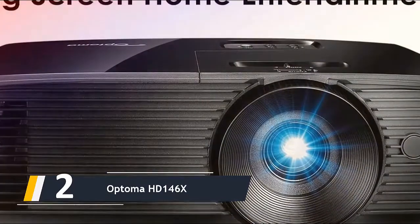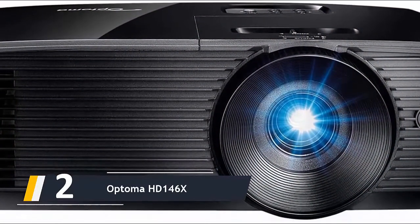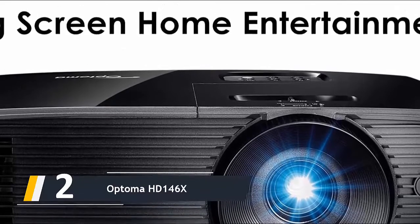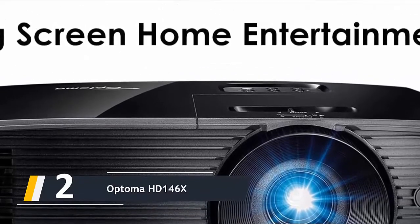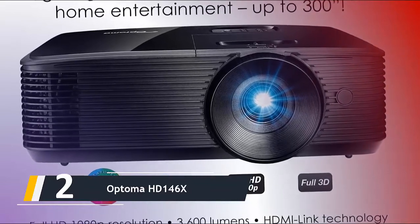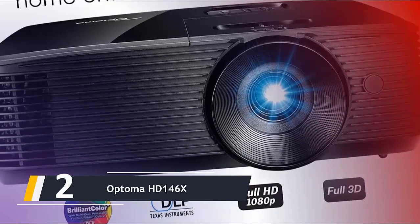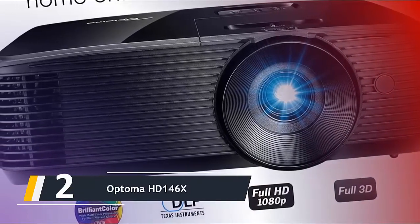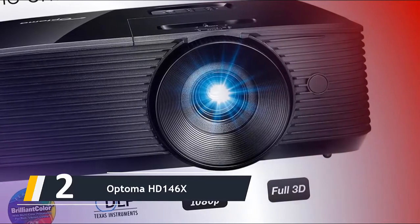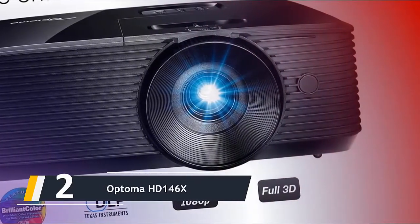Coming in at number two, we have the Optoma HD146X. It delivers 1080p visuals that look sharp, making it the best projector for a home cinema or a compact setup aiming for 1080p. Brightness and image volume are key factors, and Optoma delivers in low-light settings, while the HD146X also performs well in ambient light. The on-board speakers are modest at 10 watts but sufficient for most purposes, and the lamp life extends up to 8,000 hours, meaning bulb replacements come only every few years.